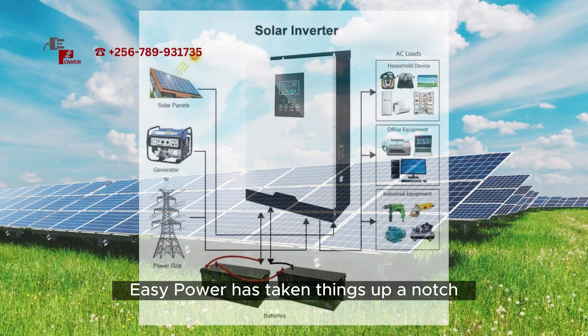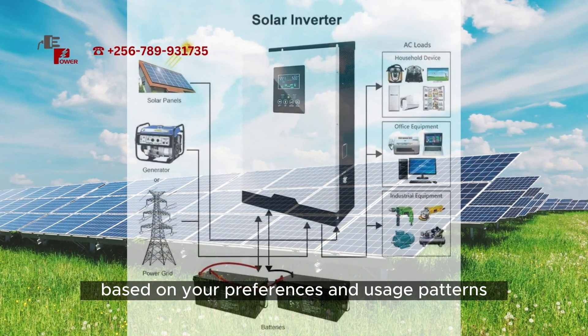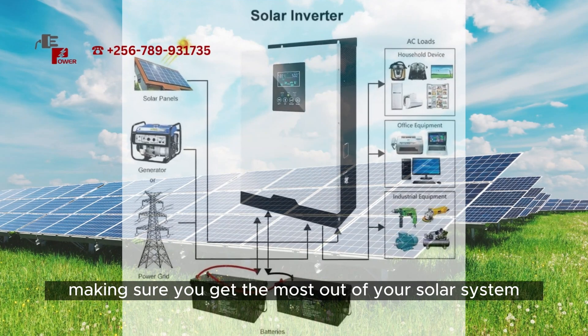EasyPower has taken things up a notch with their smart energy management system. It optimizes energy consumption based on your preferences and usage patterns, making sure you get the most out of your solar system.